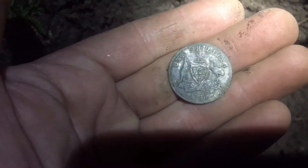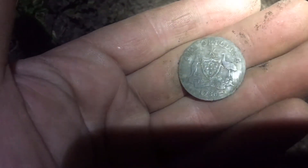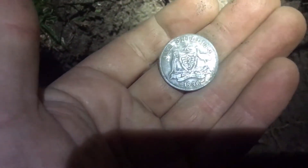Alright, the florin was here, and here we go — yes! You beauty! My first early shilling. 1936. I've had ram's heads before, but I've never had an early shilling. Super happy with that. Awesome.